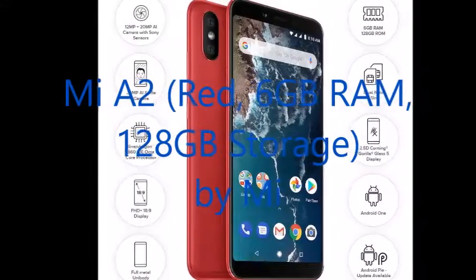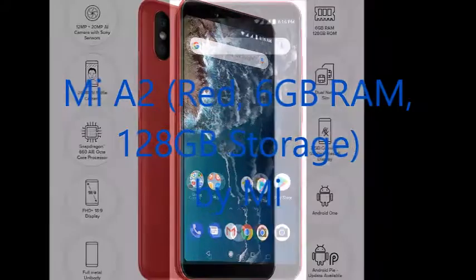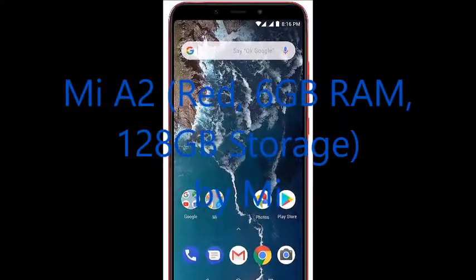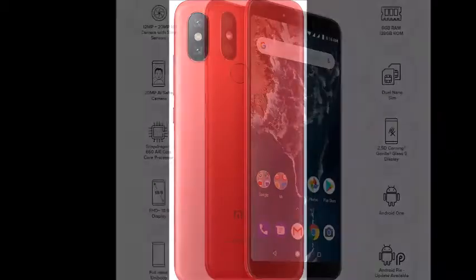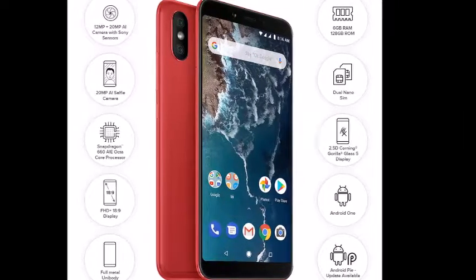Let's talk about Mi A2, Red, 6GB RAM, 128GB Storage. By Mi, Qualcomm Snapdragon 660, 2.2GHz Processor, 3010mAh Battery Capacity, 15.91cm, 5.99 inch FHD Plus Display.